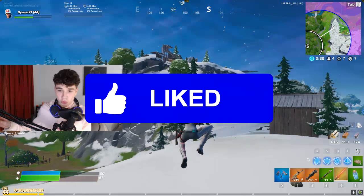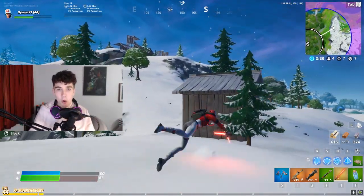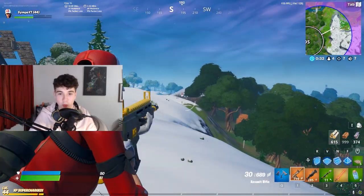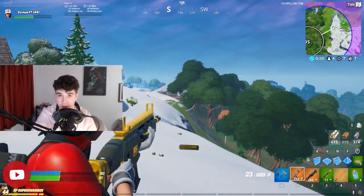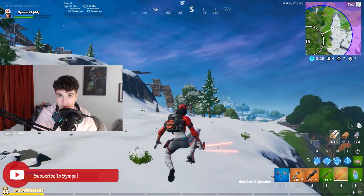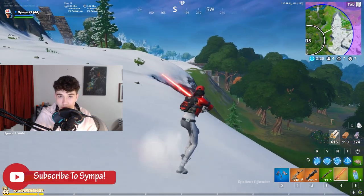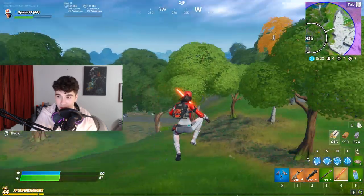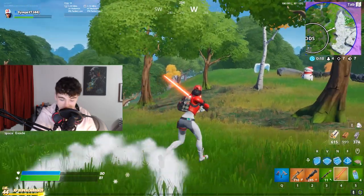I wanted to make this really quick video to talk about the release date of the Codename Elf and how you can get it. This is the official way to get it, the only way to get it, and it's not coming as you would expect. Watch all of this video and I will explain how you really will be able to get it, because it's a lot different from what you think and no one expected this. Literally no one.